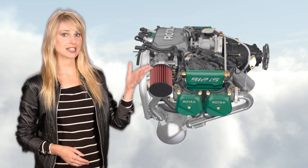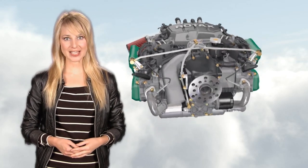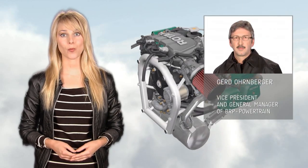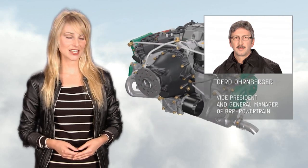Today is all about the long-awaited addition to the well-known Rotax 912 engine series. And it's my pleasure to introduce to you Mr. Gerd Ohrenberger, Vice President and General Manager of BRP Powertrain. He'll do a short introduction to explain why Rotax is the leading aircraft engines brand in the light aviation industry.